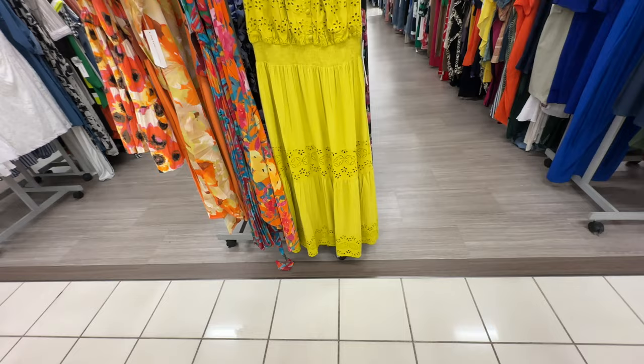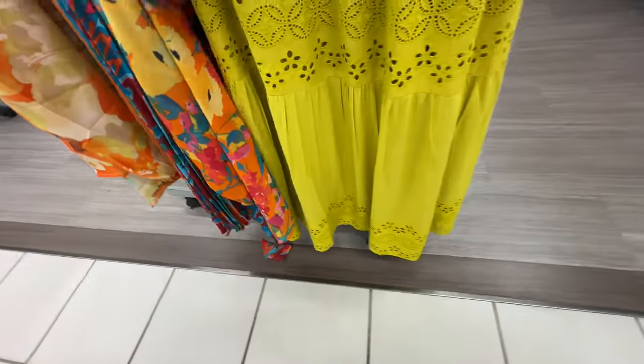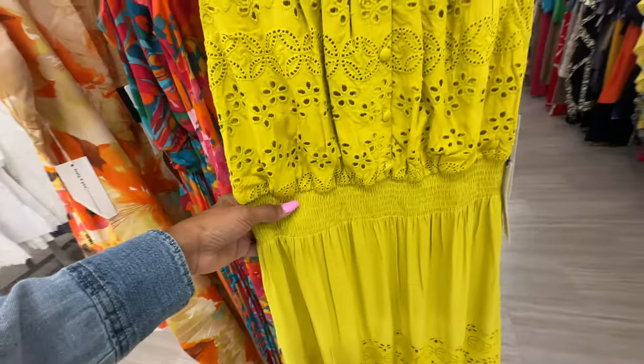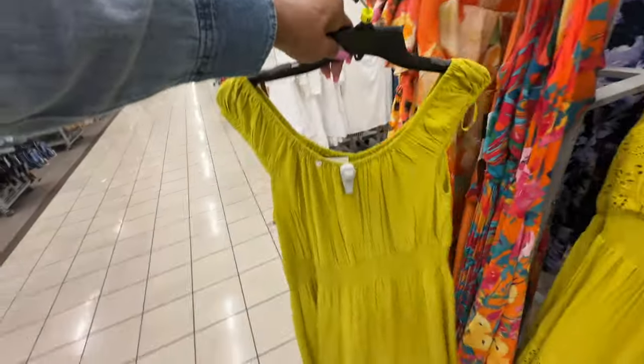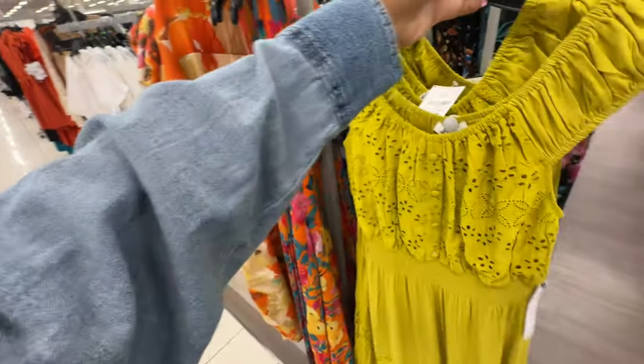I like the color of this dress — two tiers at the bottom, eyelet design, elastic in the waist, elastic in the sleeve and around the neck area. This is the back — $17.